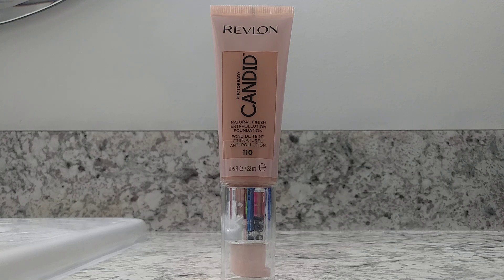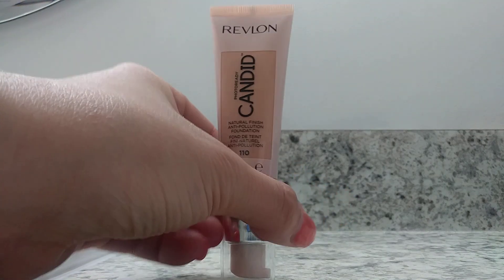It does come in a variety of colors such as ivory, porcelain, buff, nude, bare, vanilla, chai, dune, tawny, cashew, toast, and almond — just a variety of different colors. This is a 0.75 fluid ounce container of foundation.